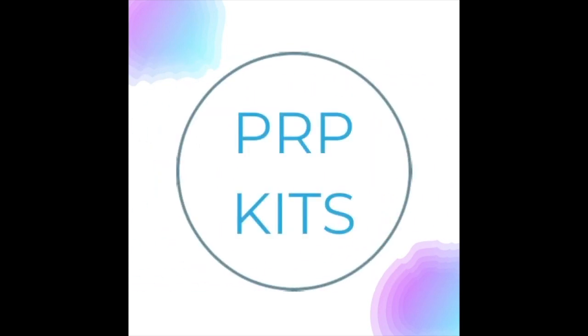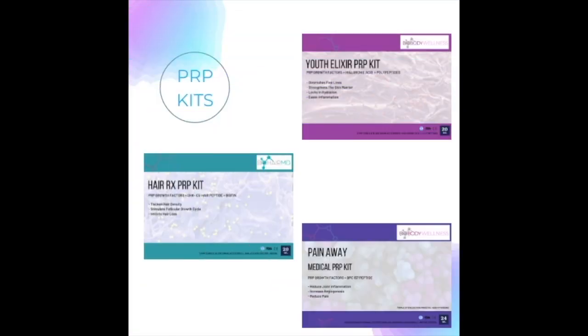PRP Kids. Youth Elixir Medical PRP Kit. Hair Rx Medical PRP Kit. Pain Away Medical PRP Kit.